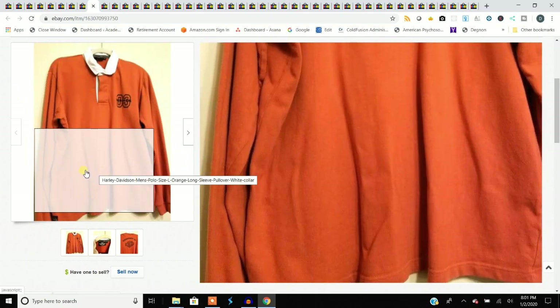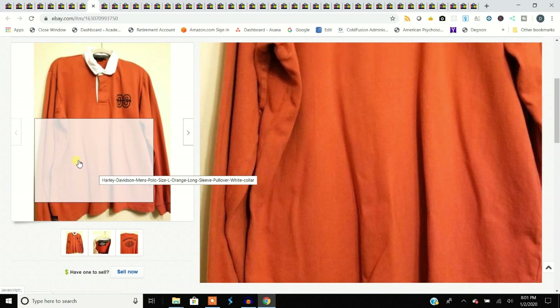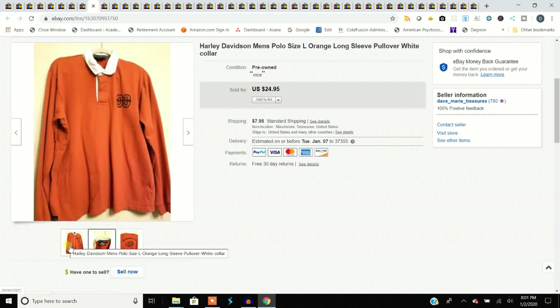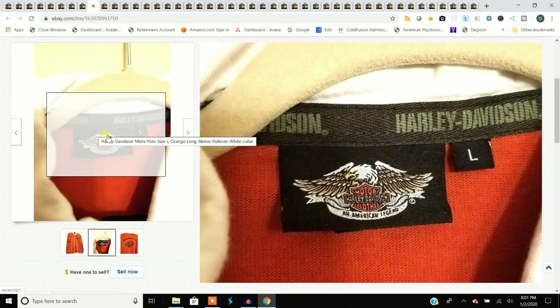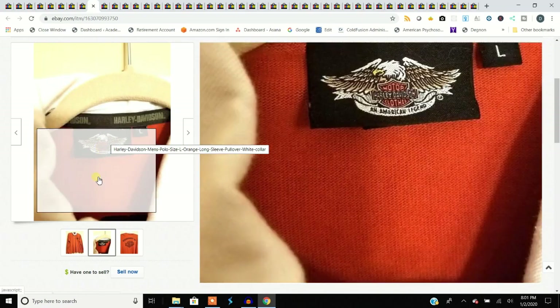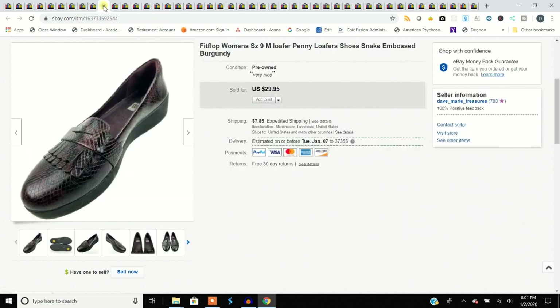Harley Davidson — what can you say? Harley stuff sells. People will buy it, I don't care what it is. It might take a while, it's not going to sell overnight necessarily, but it will definitely sell. This is a Harley Davidson rugby shirt. Always look for the Harley Davidson Motors tag like this one here, just to make sure it's real, because this stuff is sometimes faked — people will print it on a regular shirt.